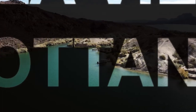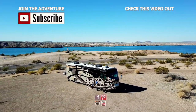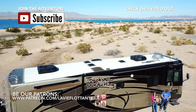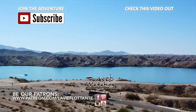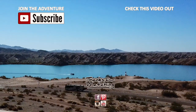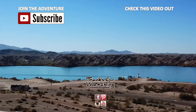You can also find us on Instagram, Pinterest, Facebook, and Patreon. Stay tuned for the next episode on Love You, Fluton. Bye-bye!